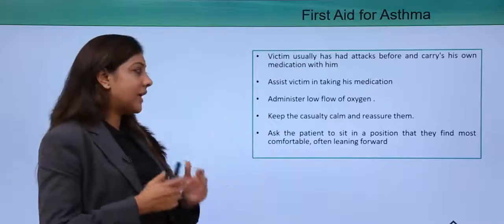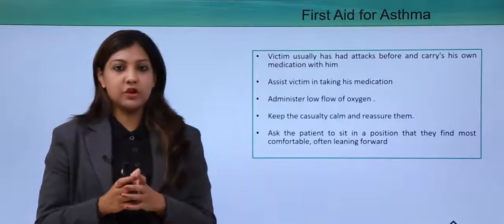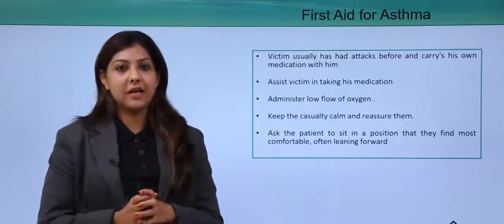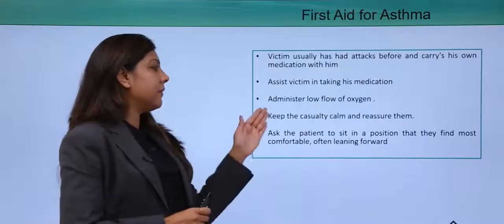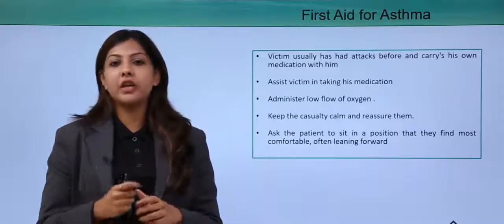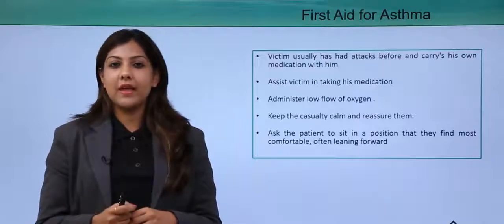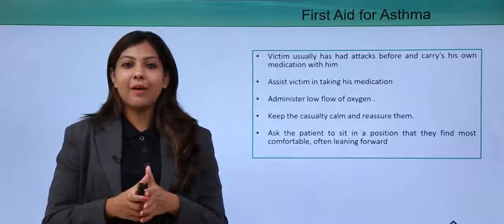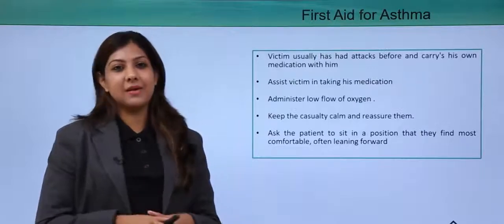Ask the passenger to sit in a position which is comfortable for him — do not make him lie down; make him sit in a calm and composed position. Keep the casualty calm and reassure them every now and then so they don't get anxious. This is how a cabin crew will handle an asthma situation.